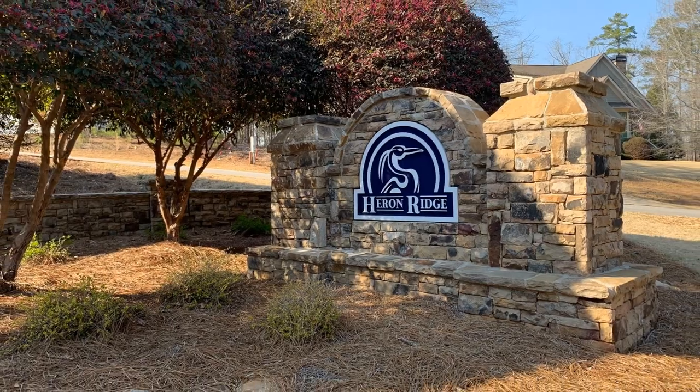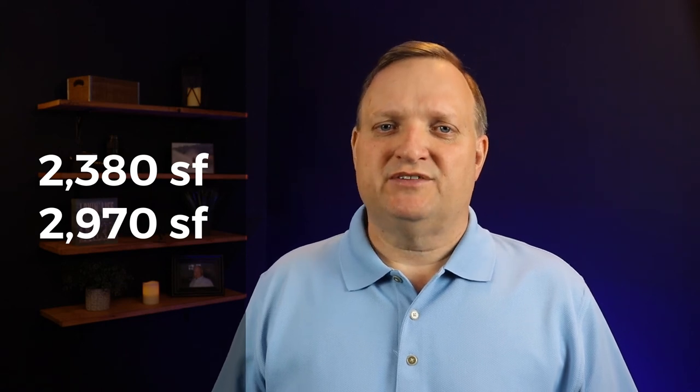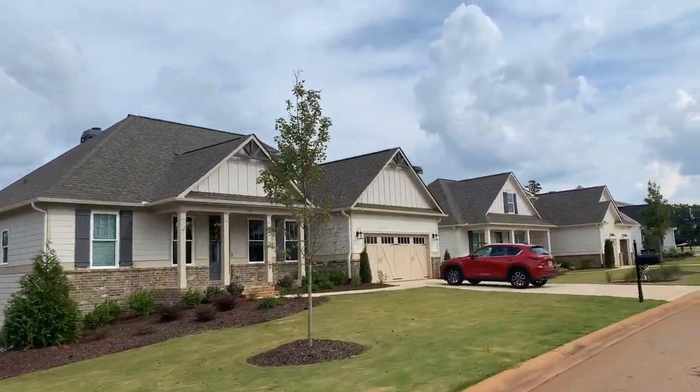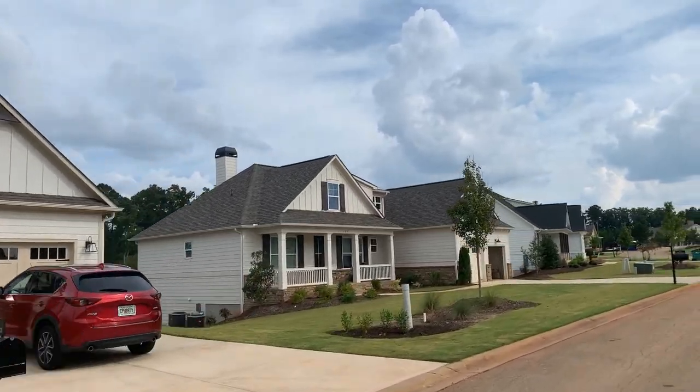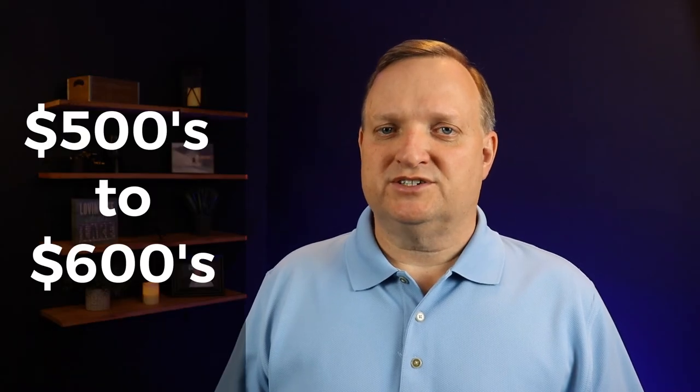Next we have Heron Ridge. These homes are built by Waterford Homes and range in size from 2,380 square feet to a high of about 2,900 square feet. Some of the bigger options available are a third car garage or a golf cart garage, and some plans and lots can accommodate a basement addition. These homes are priced in the $500s to $600s based on the plans and options.